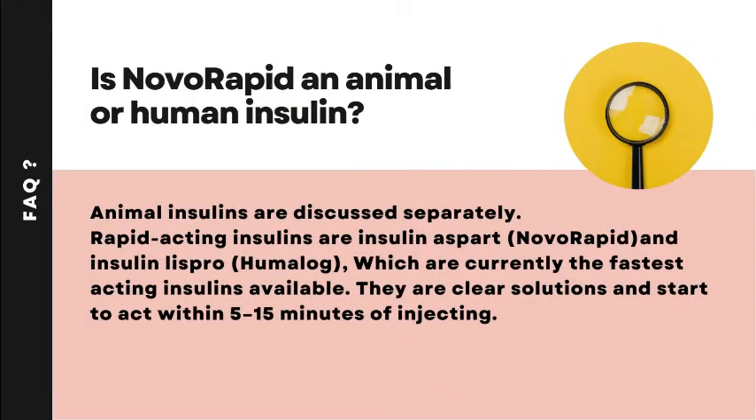Frequently asked questions: Is Novorapid an animal or human insulin? Animal insulins are discussed separately. Rapid-acting insulins are insulin aspart (Novorapid) and insulin lispro (Humalog), which are currently the fastest-acting insulins available. They are clear solutions and start to act within 5–15 minutes of injecting.